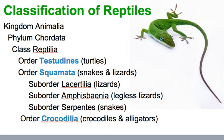Reptiles are in the kingdom Animalia, the phylum Chordata, and the class Reptilia. For the orders, there's Testudines, which are turtles; Squamata, which are snakes and lizards, with sub-orders of lizards, legless lizards, and serpents as snakes; and then Crocodilia, which is crocodiles and alligators.